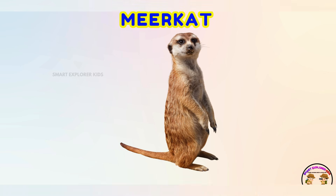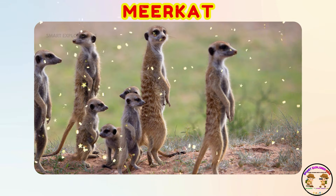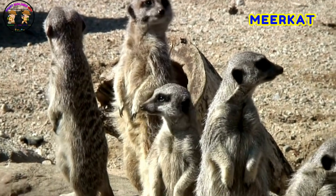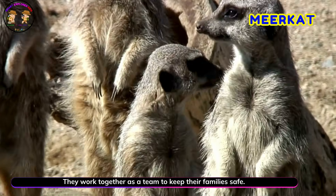It's a meerkat! Meerkats love standing on two legs to look around. They work together as a team to keep their families safe.